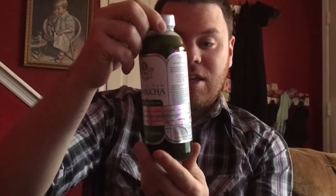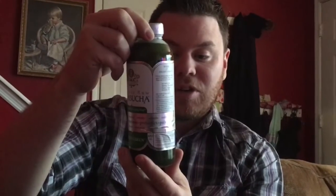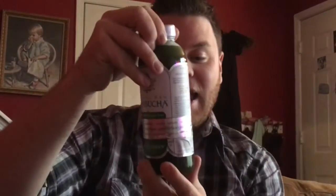It has enzymes, probiotics, and polyphenols. It is made with organic raw kumbacha, valley blue green algae, and it's 100% pure love. It's organically produced, gluten-free, vegan, non-GMO, and it has a trace amount of alcohol.